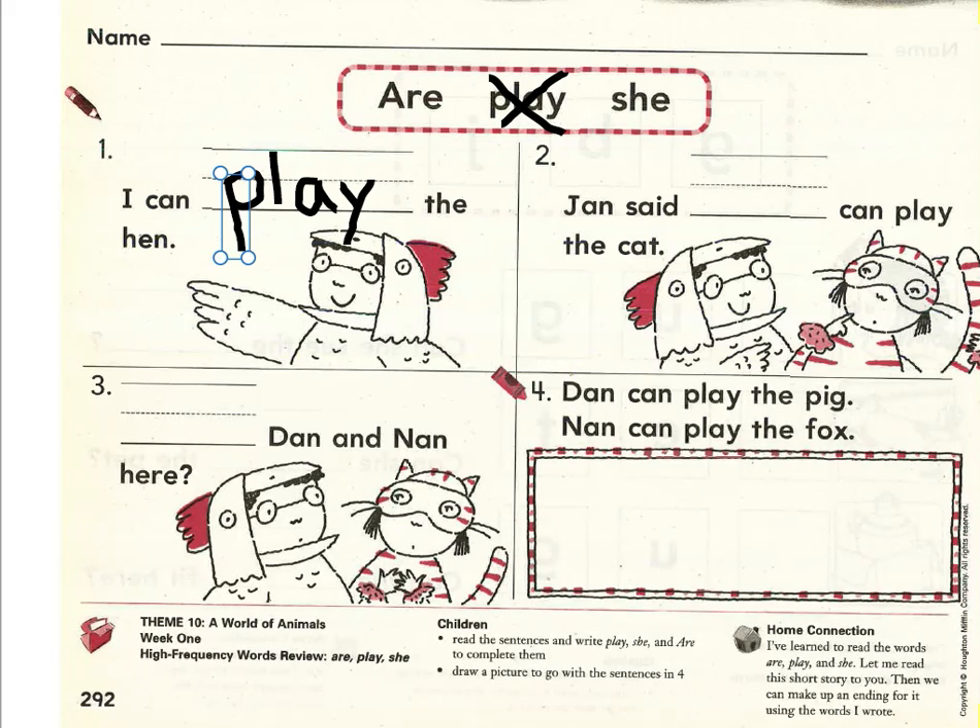Let's read number two together. Ready? Read with me. Jan said blank can play the cat. Which word makes the most sense in that blank spot? Jan said are can play the cat, or Jan said she can play the cat? She makes much more sense. Let's write the sight word she on the handwriting line: S-H-E, she. She can play the cat.